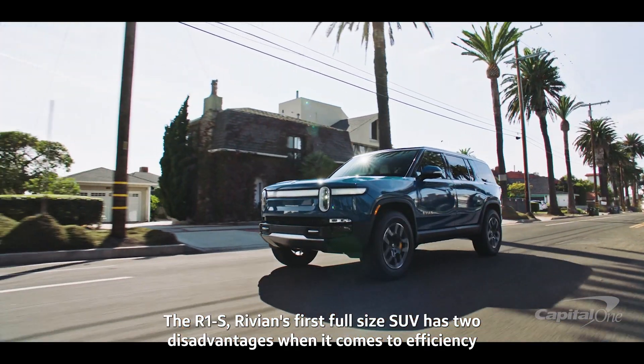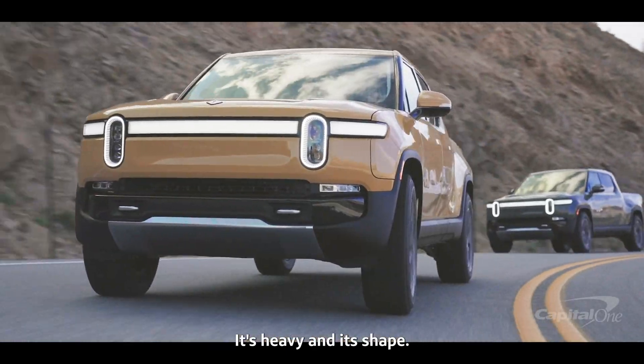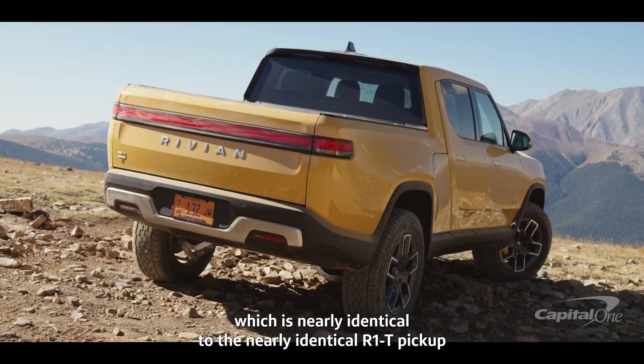The R1S, Rivian's first full-size SUV, has two disadvantages when it comes to efficiency: it's heavy and its shape. It achieves 70 MPGE, which is nearly identical to the R1T pickup.